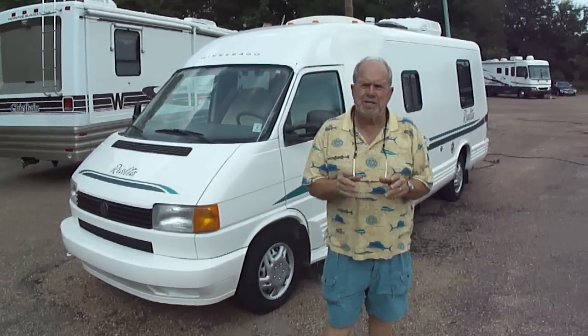Hi folks, I'm Bob Dale from Jackson Lee Sales in Jackson, Mississippi, where we sell motorhomes. We sell them only on eBay and we sell a lot of them.